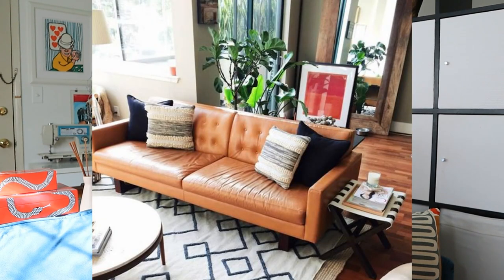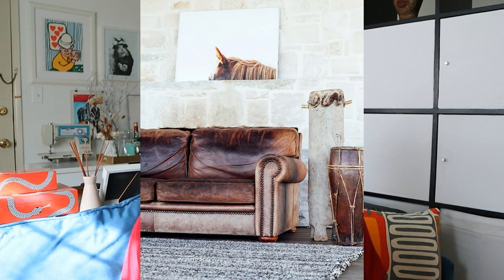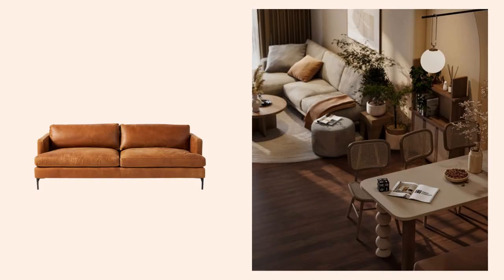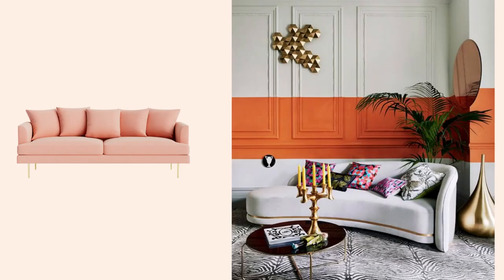A brown leather sofa home is a very different home than a pink velvet sofa home. The accessories, the decor, and just the vibes are going to be very different. On the brown leather sofa side, it's more masculine vibes, more minimalist. Whereas on the pink velvet sofa side, it's more feminine, more maximalist. A brown leather sofa home is more utilitarian and functional, whereas a pink velvet sofa home is more decorative. There are going to be more earth tones in a brown leather sofa home and more jewel tones in a pink velvet sofa home.